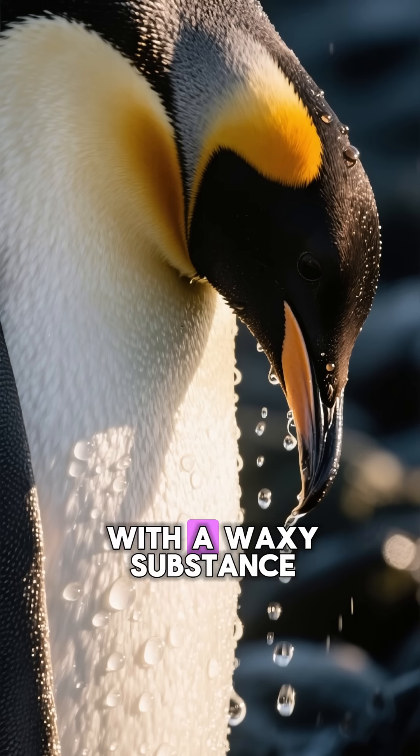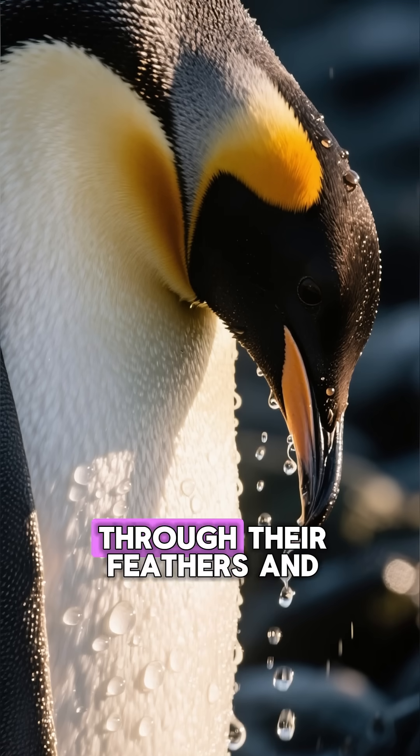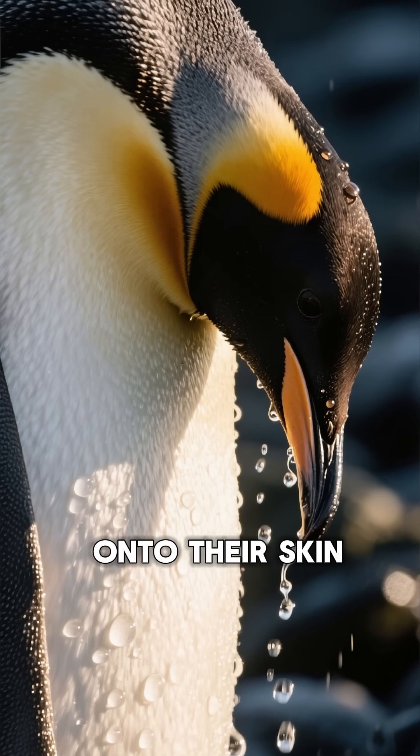These feathers are coated with a waxy substance that repels water and keeps the cold wind from blowing through their feathers and onto their skin.